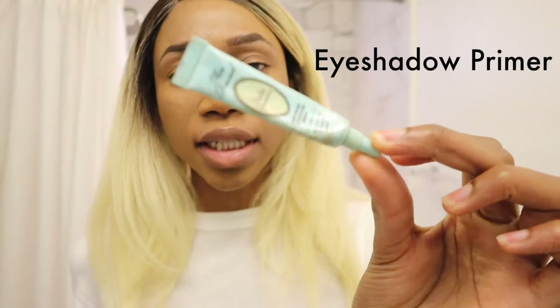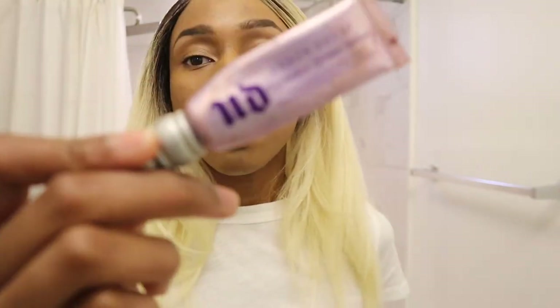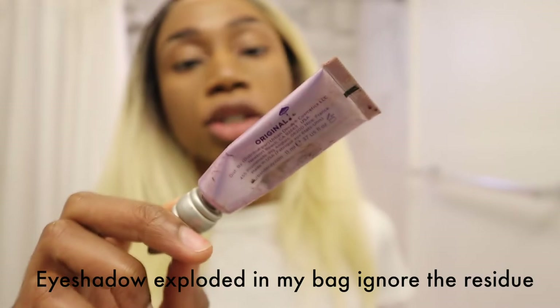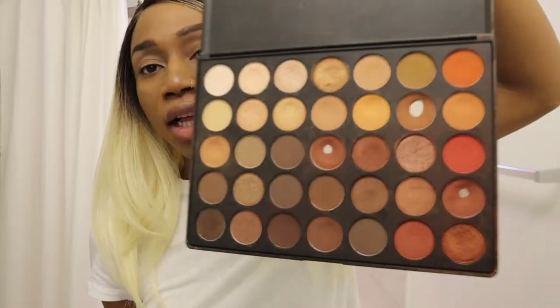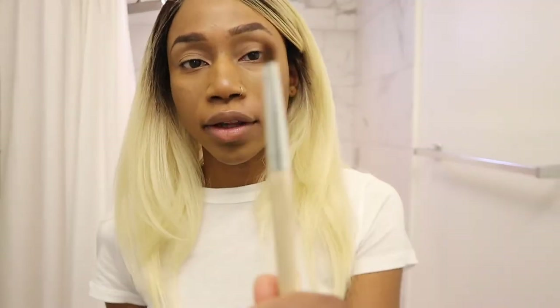I have this little sample from Too Faced but my all-time favorite is the Urban Decay one. I just prime my eye first. My favorite palette at the moment is the Morphe 350. My best piece of advice for eyeshadow is that brushes are key — they don't have to be expensive, you just need versatile ones: a blending brush, a regular flat eyeshadow brush, and maybe a smaller blending brush.